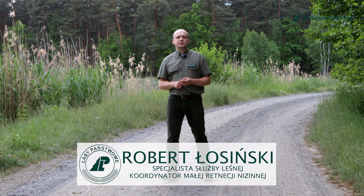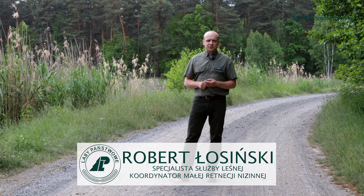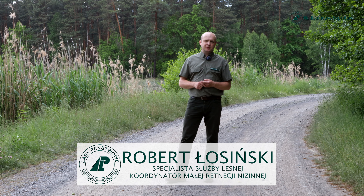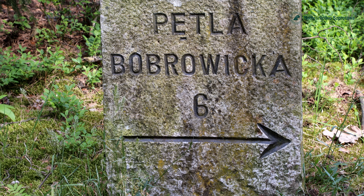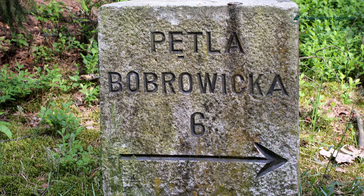Inwestycja swym zasięgiem objęła tereny głównie leśnictwa Śliwnik oraz Sleczno-Górne, czyli teren bardzo popularny wśród mieszkańców Szprotawy oraz okolicznych miejscowości, przez które przebiega między nimi Pętla Bobrowiska, czyli jedna z najbardziej popularnych szaków turystycznych na terenie naszego Nadleśnictwa.